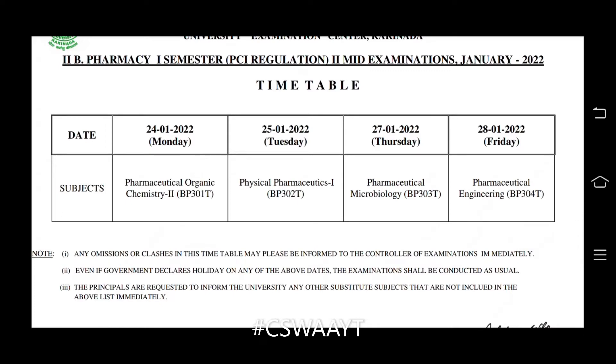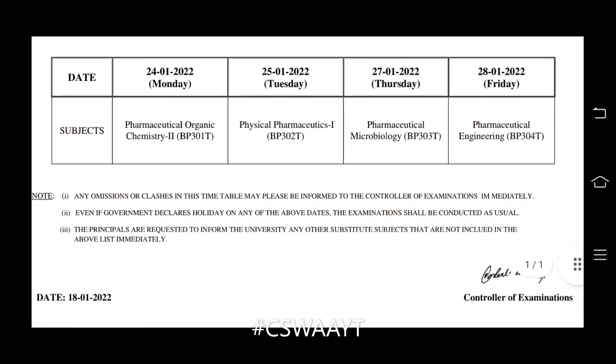Dates are 24, 25, 27, and 28. Note: any omissions or clashes in this timetable may please be informed to the controller of examinations immediately. Even if the government declares a holiday on any of the above dates, the examinations shall be conducted as usual. Principals are requested to inform the university of any substitute subjects not included in the above list immediately.